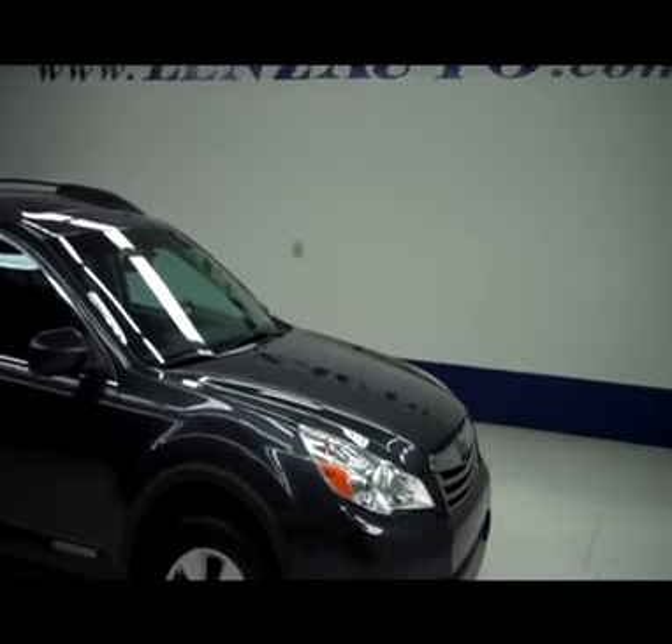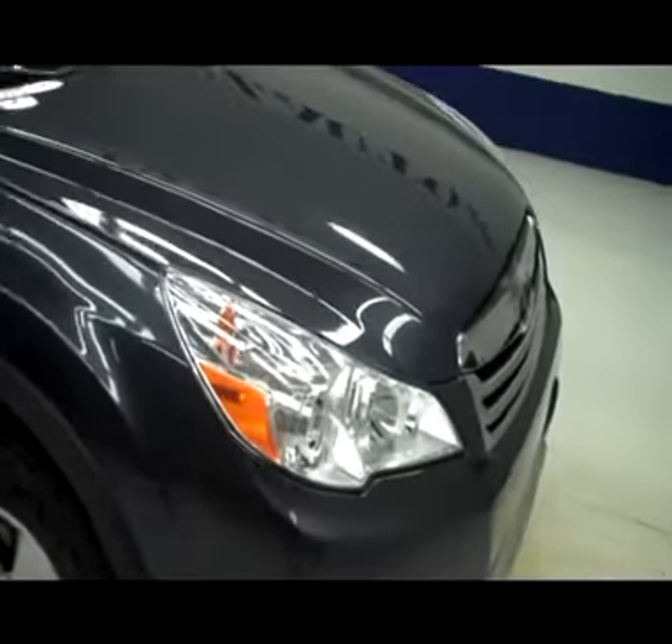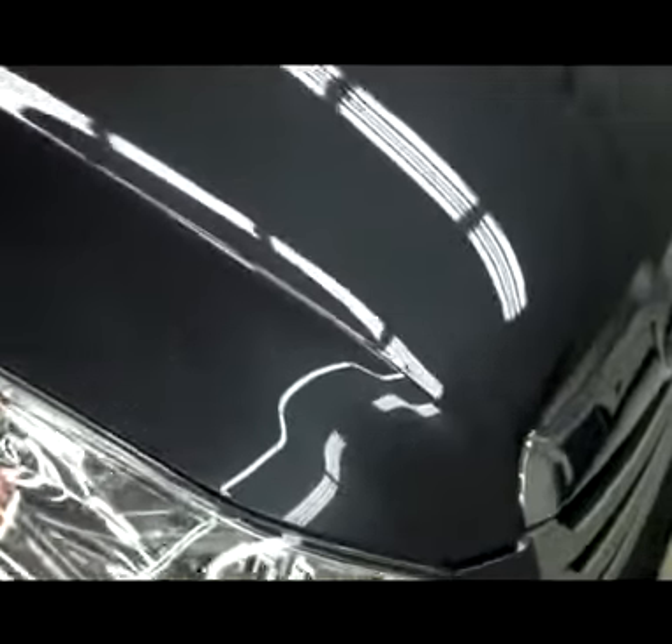This is stock number J4732. It's a 2011 Subaru Outback Wagon Limited and it is gray in color.